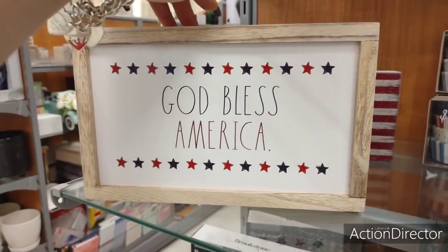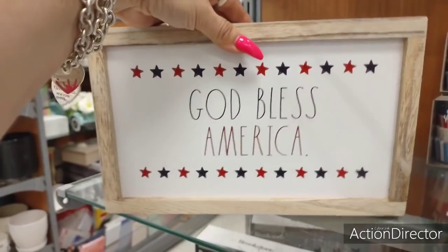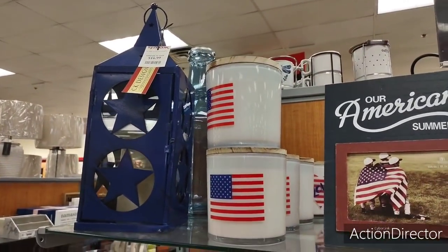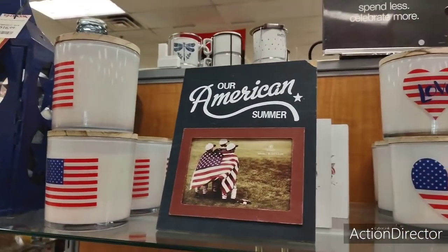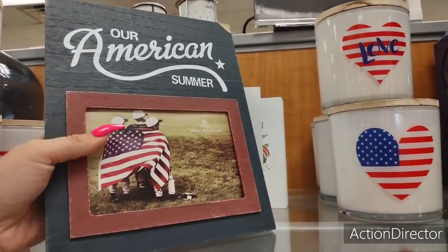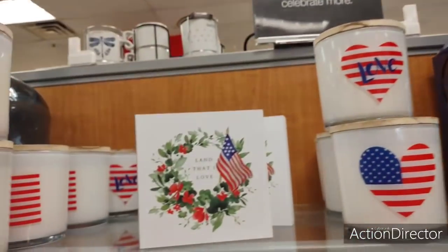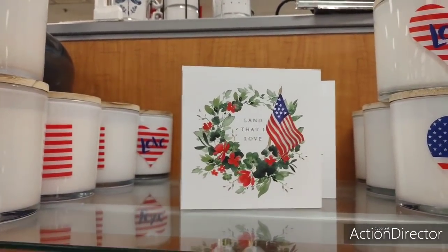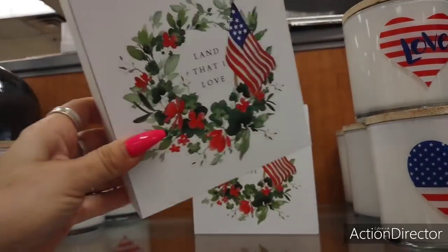Here's another cool shadow box by Ray Dunn — God Bless America, $7.99. And then we also have the beautiful lanterns, which I think I've shown before, $16.99 in navy blue. We have our American Summer — oh, that's cute, $5. Shadow box, Lamb that I love, that's going to be $4.99.